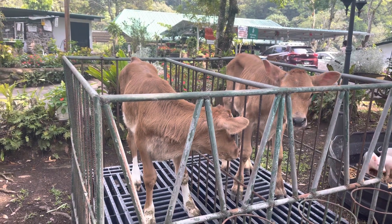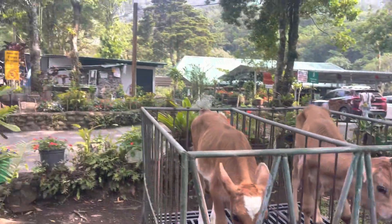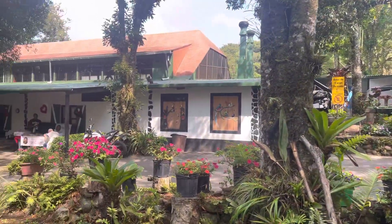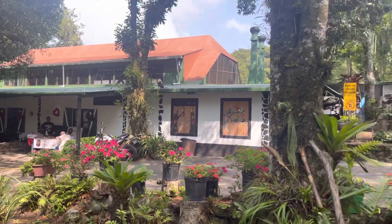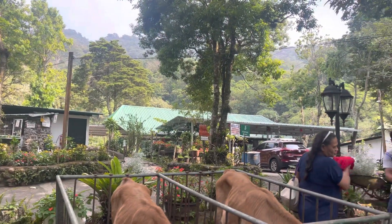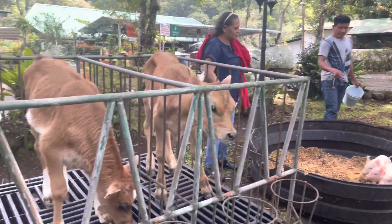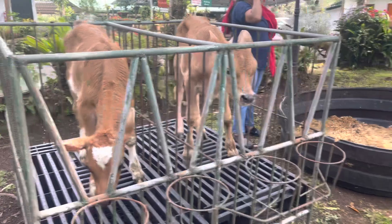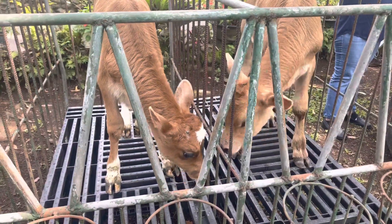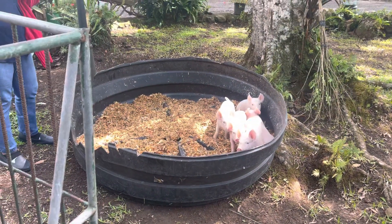Hey YouTube, what's going on? We are here at Silva Negra and I just thought I'd show you around. This is a big restaurant area right here — it's really beautiful. I don't know if I can do justice to the mountains around here, but really, really beautiful. Not exactly sure why these animals are here, but there are a couple of sweet little cows here and some little piglets over here.